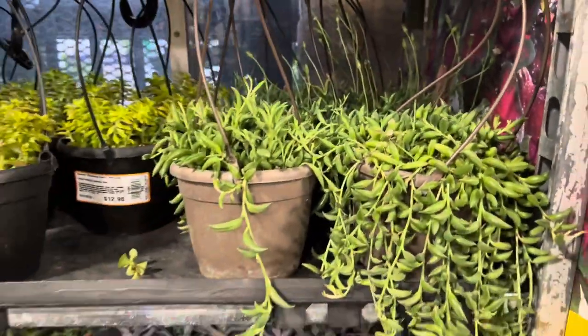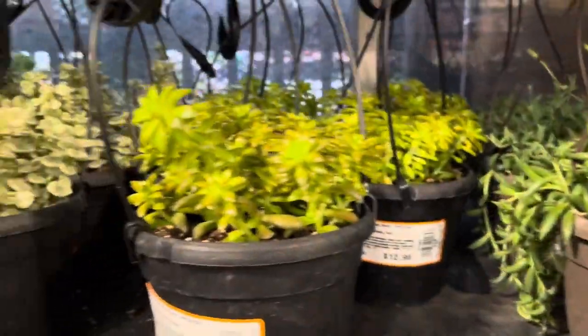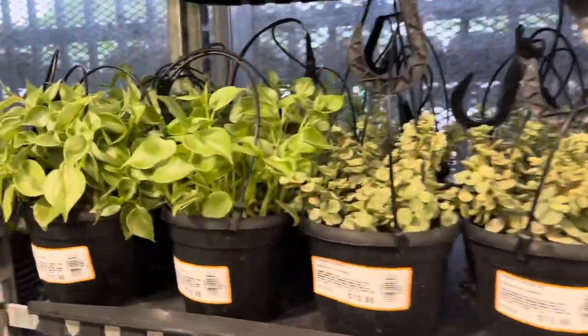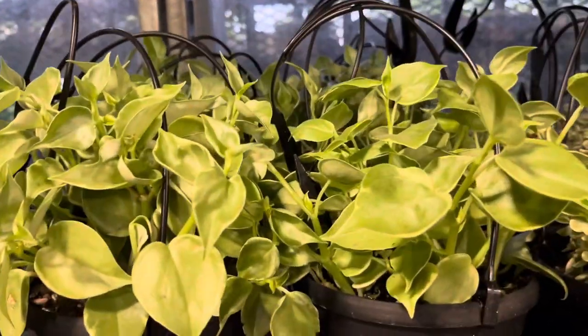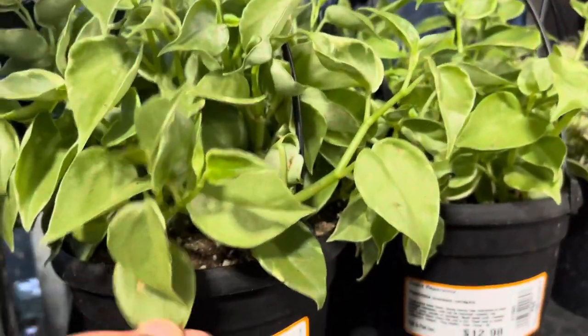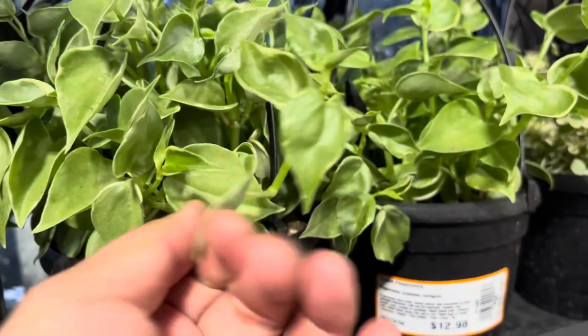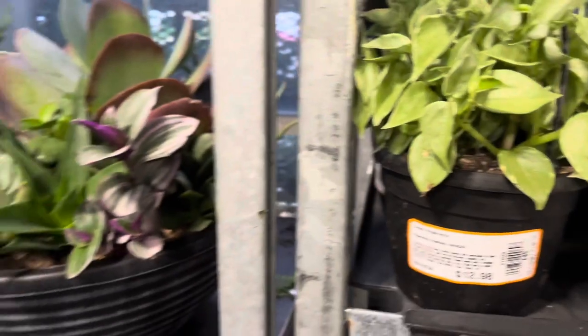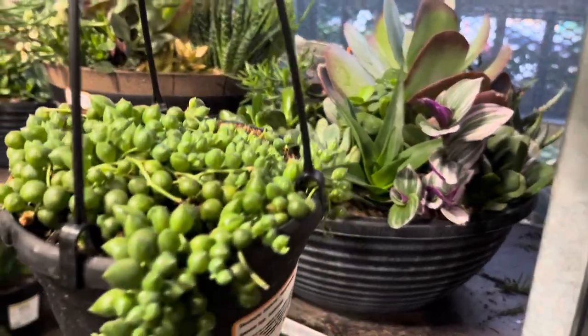I had one but I gave that away a couple of years ago. Over here are some more succulents and hanging baskets, and this here looks like a variegated peperomia scandens, and they are going for thirteen dollars. Not bad at all — the basket looks pretty full.